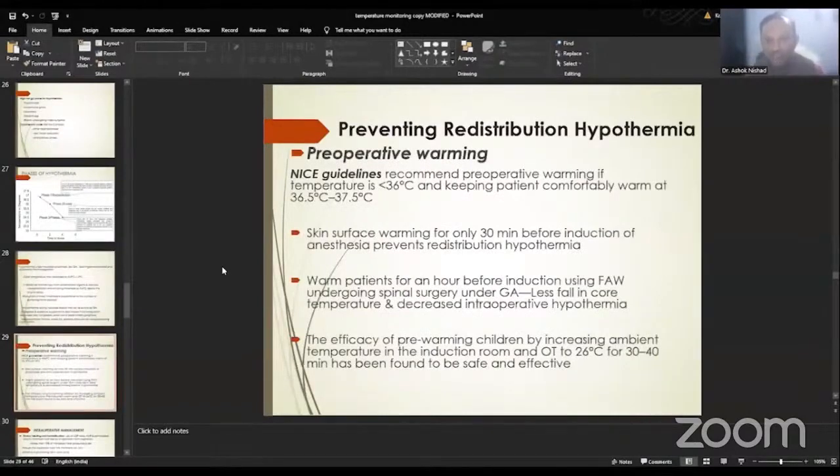Coming to prevention of redistribution hypothermia — we can start with preoperative warming. As per the NICE guidelines, preoperative warming of patients to around 36 degrees centigrade in a comfortably warm environment is recommended. Skin surface warming for up to 30 minutes must be started before induction of anesthesia. Warming patients for at least one hour before induction using forced air warming will help in less fall in core temperature and decrease intraoperative hypothermia. In children, increasing the ambient temperature in the operating room up to 26 degrees centigrade for around 30 to 40 minutes has been found very effective and safe.